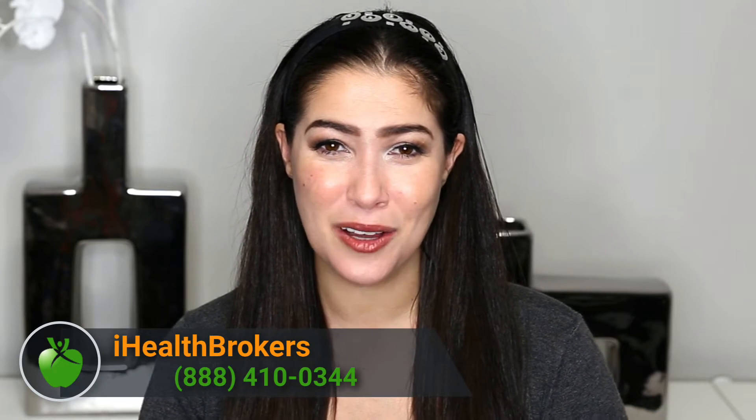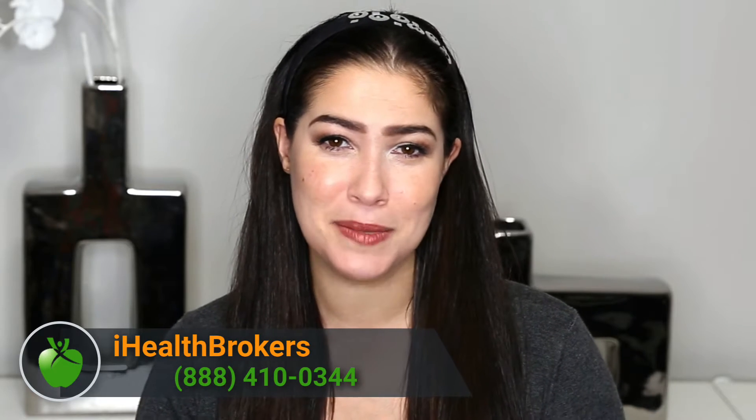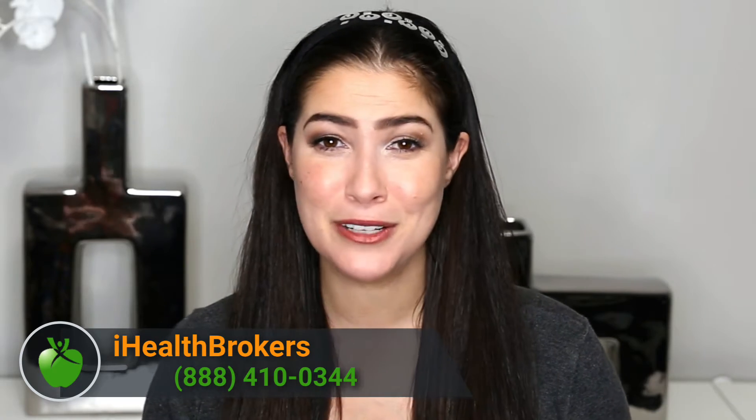Hi there and welcome to our channel. My name is Sarah and I'm here today with iHealth Brokers to break down the different types of insurance. If this is your first time to our channel, welcome. Please make sure to take a look around because we've got plenty of videos about health insurance, how to save money, and healthcare updates. Make sure to subscribe because we release these videos on a weekly basis.